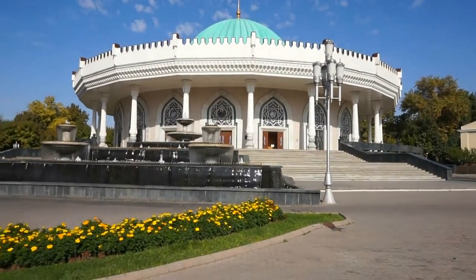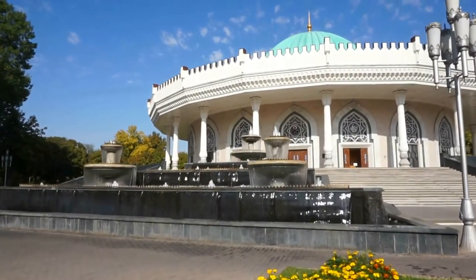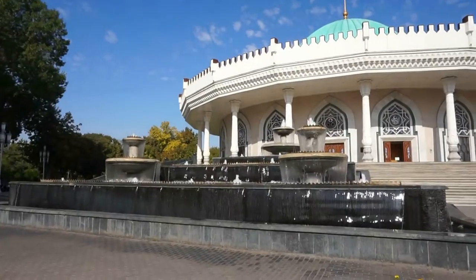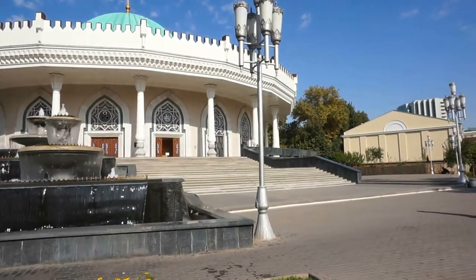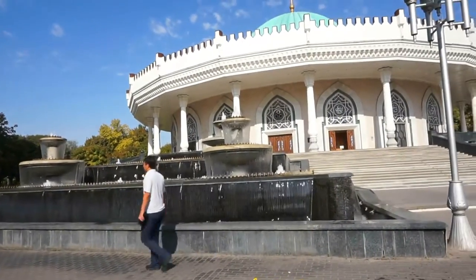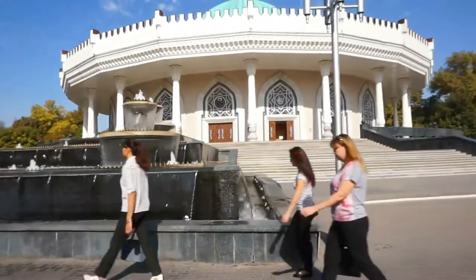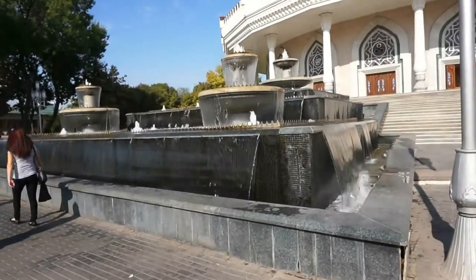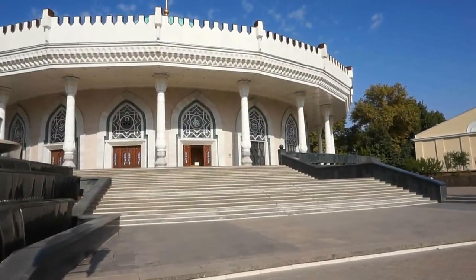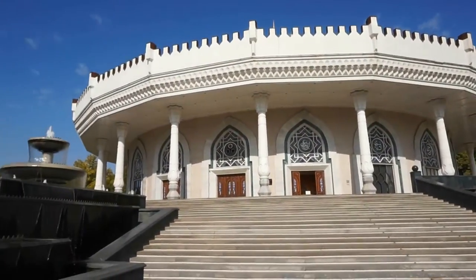The beautiful fountains outside and a beautiful green dome as you can see there — I love the architecture of this building. Let's go a little closer and get views of the museum. It opens at 10 o'clock in the morning and it's a great place to visit if you have extra time and are really interested in history about Uzbekistan. You can see the beautiful fountains here. It is circular in shape with beautiful Islamic-type columns all around it.